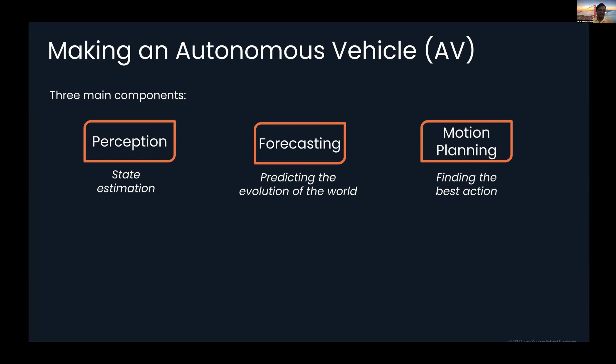In perception, our goal is to get state estimation — we want to understand where the vehicle is as well as what things are around it. In forecasting, we want to predict the evolution of the world: what is happening around us and how that will look in the future. And finally, in motion planning or decision making, we want to find the best action given both of those things.